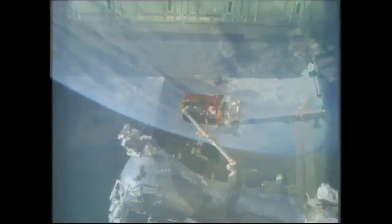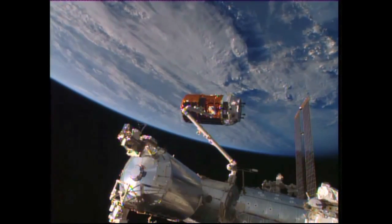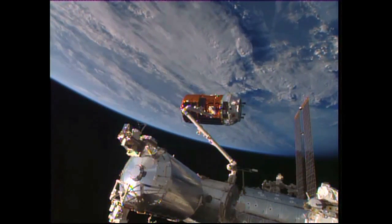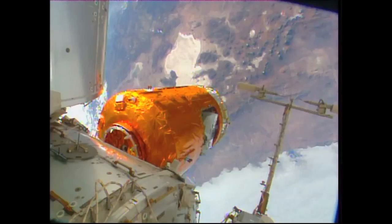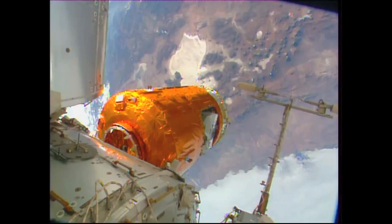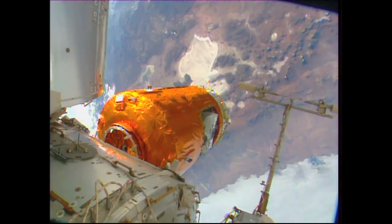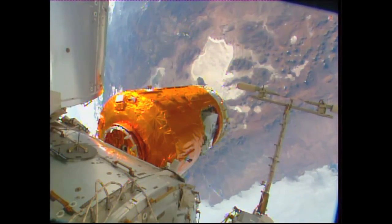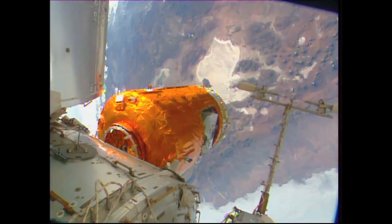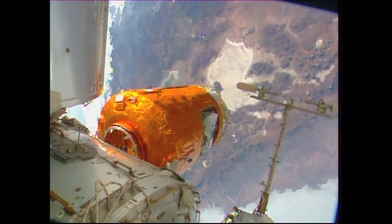HTV-5 now in the hands of Expedition 44, grappled to that robotic arm, delivering over four and a half tons of supplies to the International Space Station. HTV-5 sits poised just a few feet away from its final berthing port, having completed just over five days — five days and 12 minutes since HTV-5 launched from the Tanegashima Space Center in Japan.